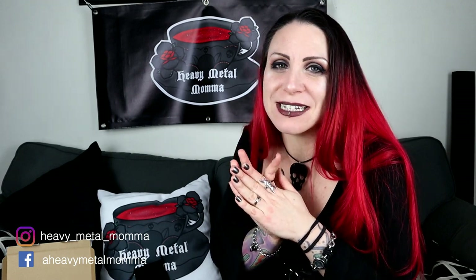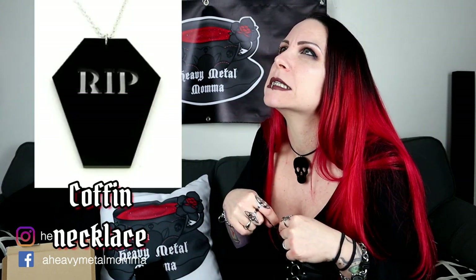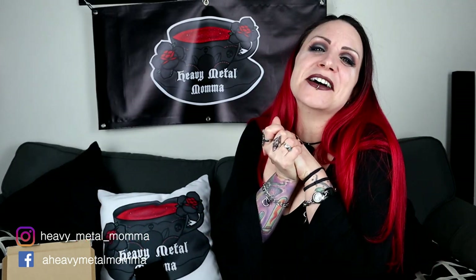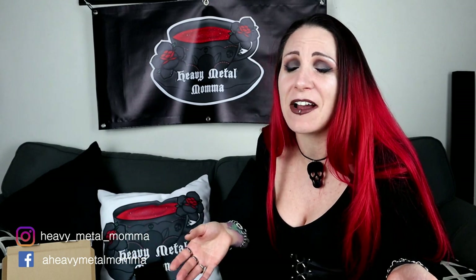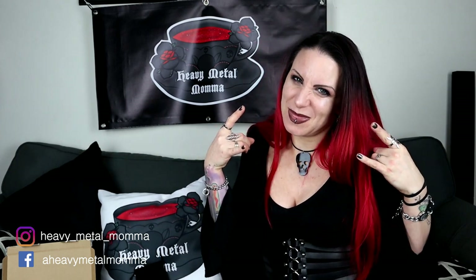Remember to enter the giveaway if you haven't already, so that you can win that skeleton key necklace and the rest in peace necklace — there's so much in that giveaway, go check it out and enter. Thank you so much for watching. Remember to like this video if you've enjoyed it. Hit subscribe if you haven't already. Hit that notification bell so you can find out whenever I upload. Comment down below — tell me what was your favourite piece, because they're all amazing. Remember people, stay heavy and slash more forever.